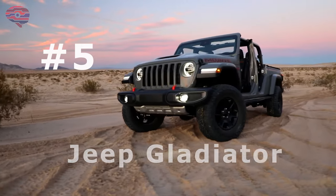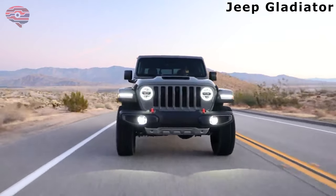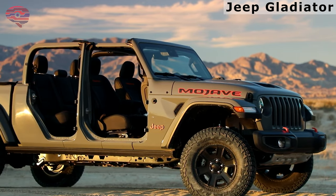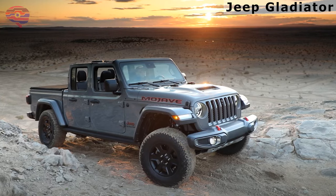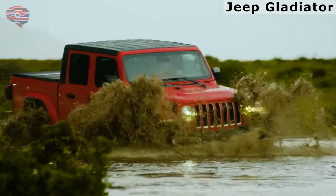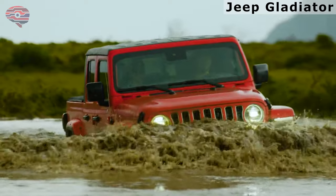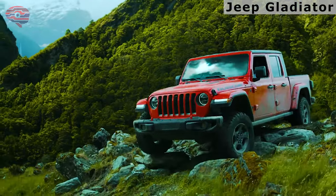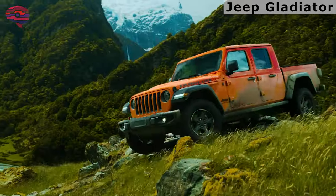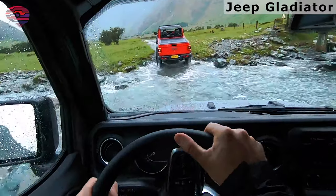Number 5: Jeep Gladiator. The Jeep Gladiator builds on the four-door Wrangler's successful, appealing formula by adding a pickup bed to its tail. That also means a stretched wheelbase that seriously improves the everyday ride quality. It's the easiest Wrangler derivative to use and drive. The Jeep Gladiator brings everything that consumers love about the Jeep brand to the midsize pickup segment — it performs the work of a midsize truck yet can also engage in off-road activities.